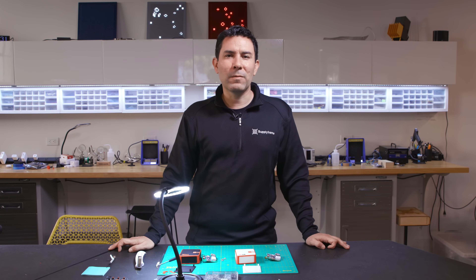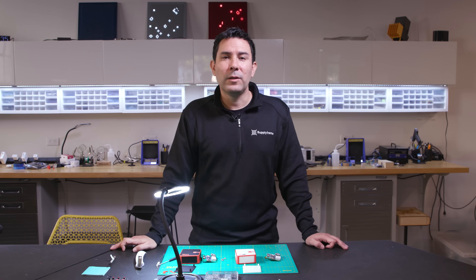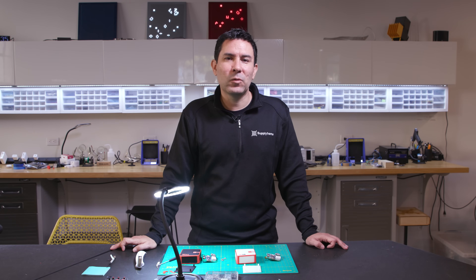Hi, this is Giovanni and welcome back to Design Lab Builds, a series where we show you projects we are working on at Supply Frame Design Lab. In this episode, we are looking at the design of an environmental monitoring device that tracks the air quality both indoors and outdoors. Using this data, the device assesses whether it's safe to keep your windows open or closed in areas of variable air quality.